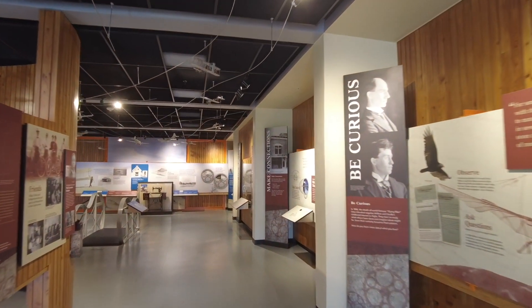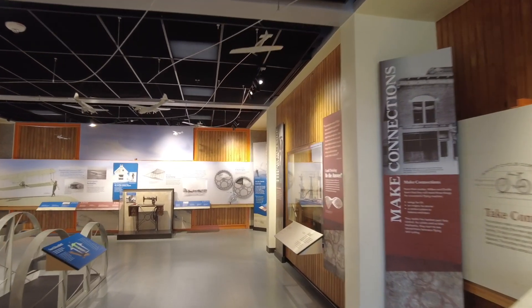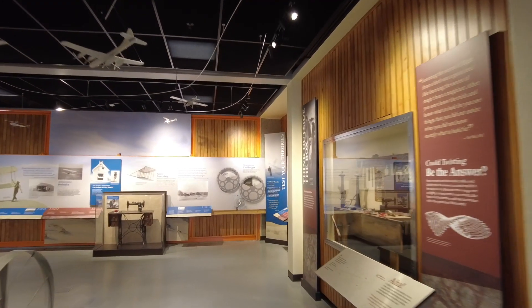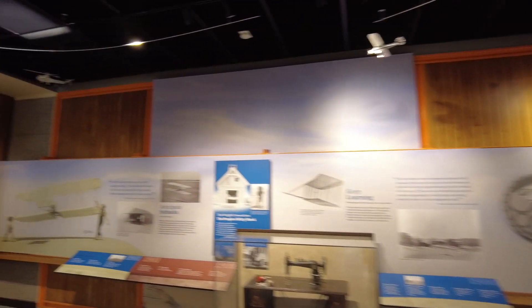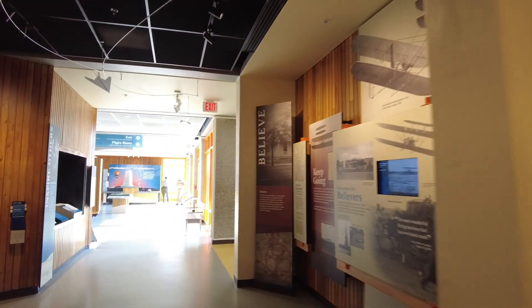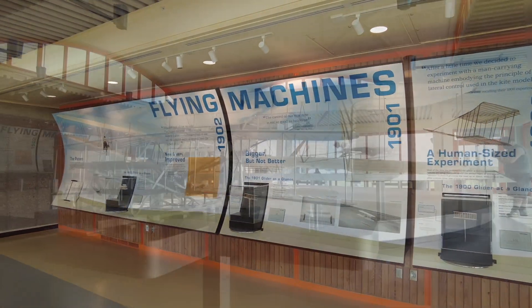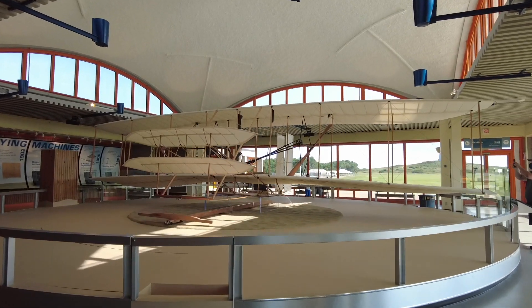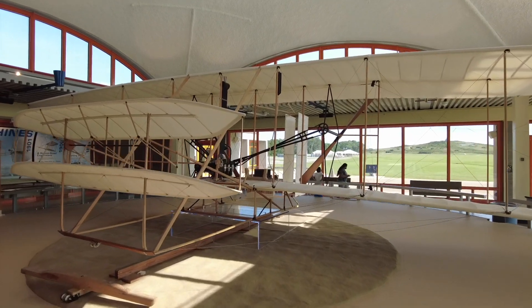This museum does a great job of explaining how the Wright Brothers became interested in flight, the things they did to develop their first flying machine, how they used gliders and other things to develop their theories. It was a fascinating trip through time. In the next room they have a display that chronicles each year that the Wright Brothers came to the Outer Banks, and the replica of the Wright Flyer that they used the first time is amazing to look at.